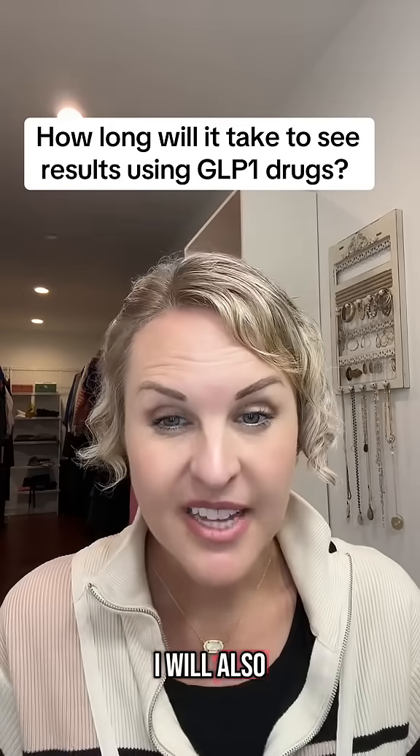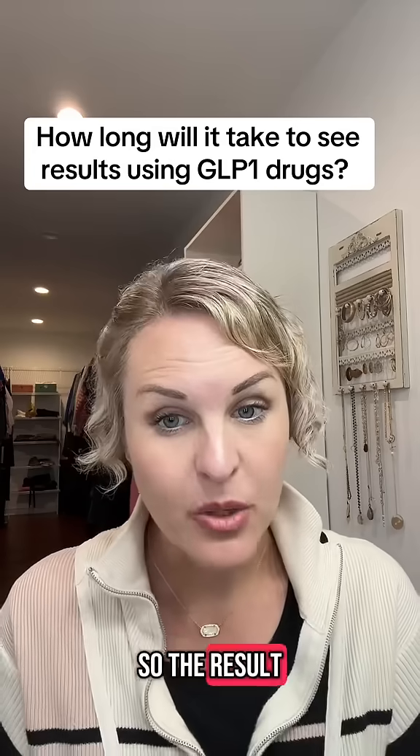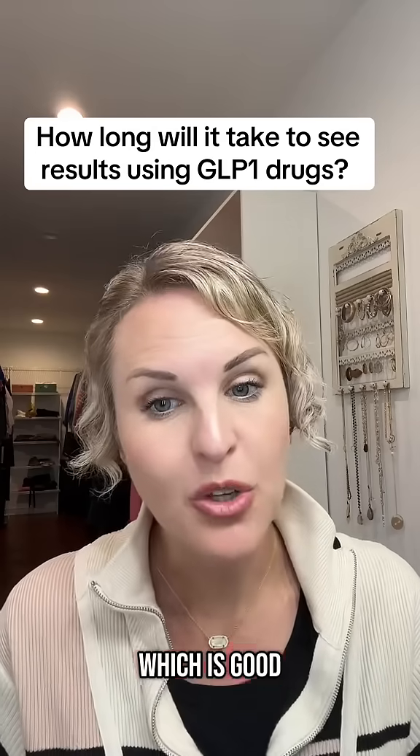In the average first month, people tend to lose about 5% of their body weight. So the results actually usually start rather quickly, which is good.